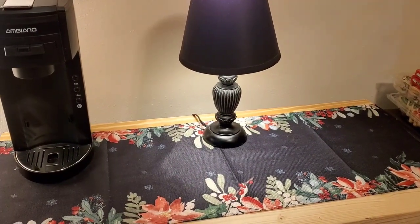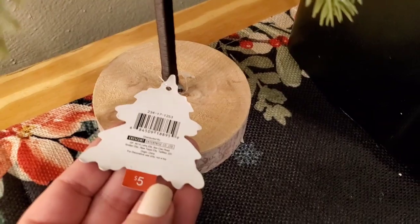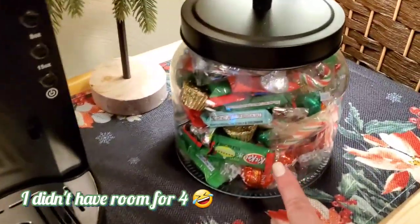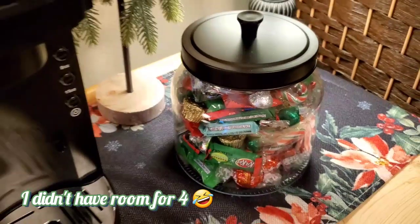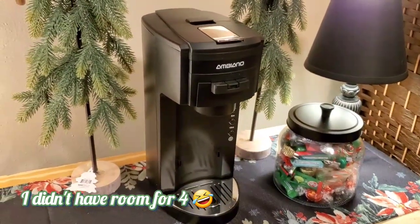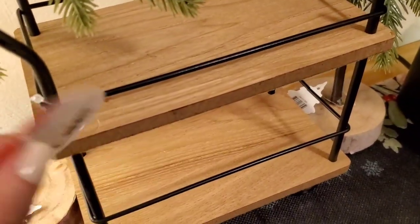I took everything off of here — let's get started. I do things so quickly. These are five dollars — I left the tags on them. These were also five dollars and I only got three of them. I wish I got four; I knew I should have got four and I didn't. I may have to go back tomorrow. I also got this cart — five dollars.